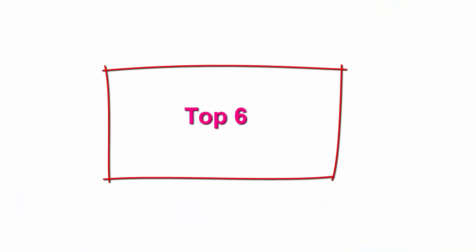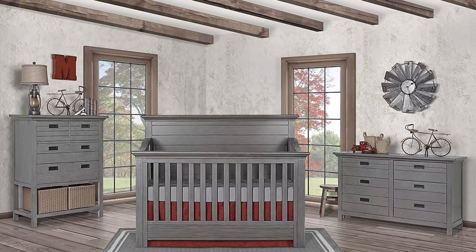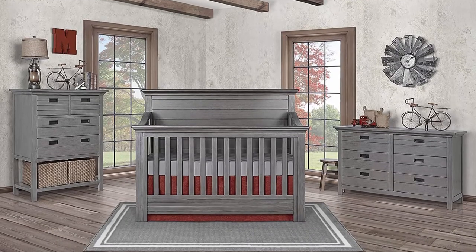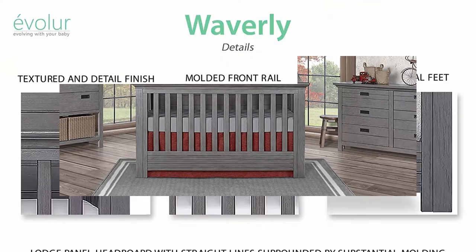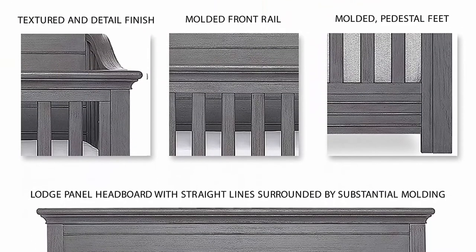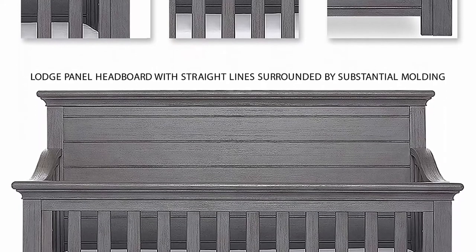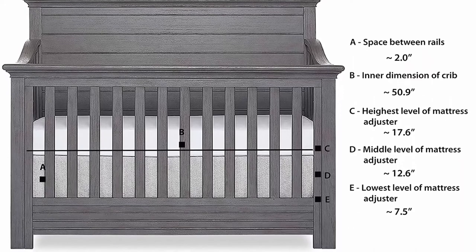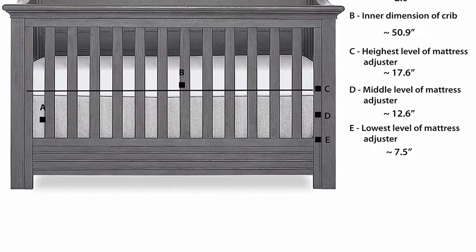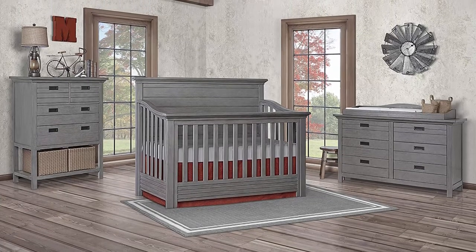Top 6: Evola Waverly 5-in-1 Full Panel Convertible Crib in Rustic Gray, GreenGuard Gold Certified, 58.75 x 31.25 x 46.5 inches, pack of one. Inspired by the East Coast fall season, the Waverly 5-in-1 Convertible Crib draws inspiration from the changing colors of autumn and features a large panel headboard design with wormwood elements, crafted out of kiln-dried hardwood with fine veneers.